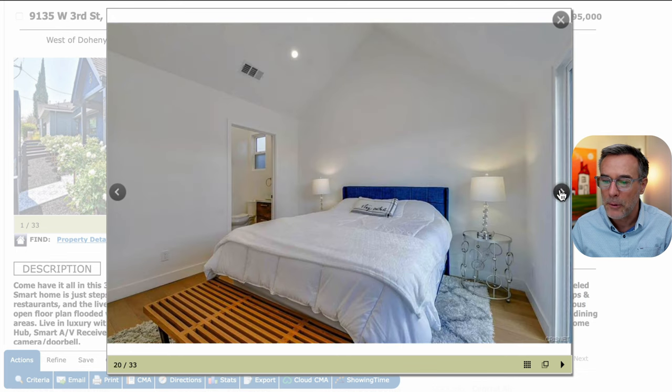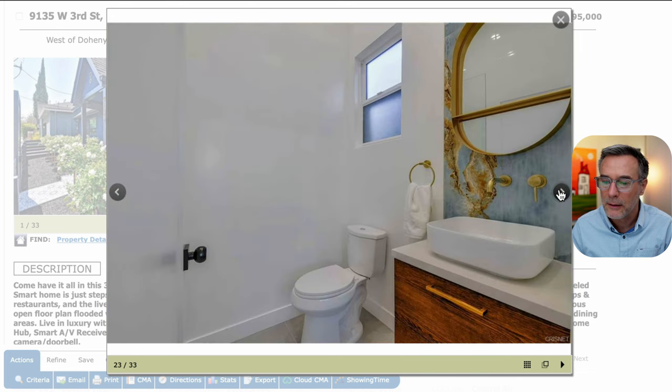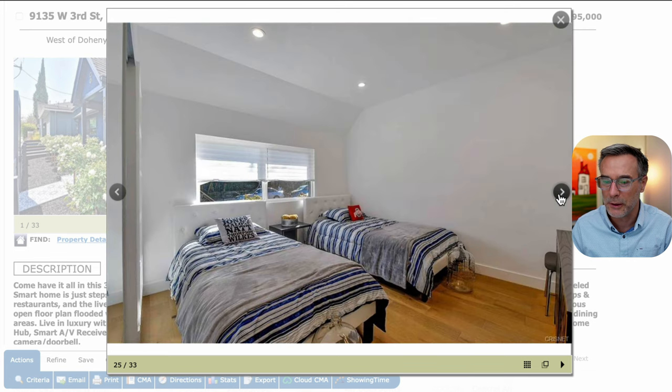This is probably the primary suite — it has vaulted ceilings and its own en-suite bathroom. Here is a glass slider out to the backyard. Here's the en-suite: they did this funky marble accent behind the vanity as well, and in the tub shower. They've done some designer touches, which is really nice to see.